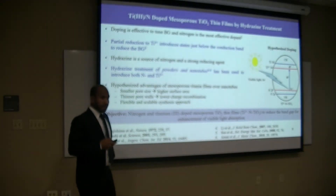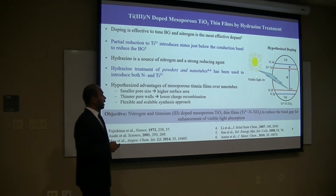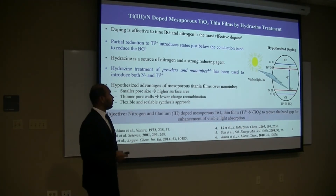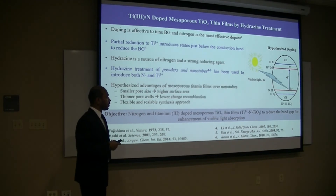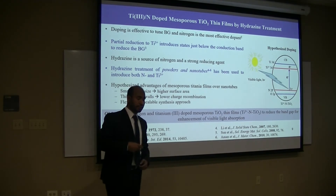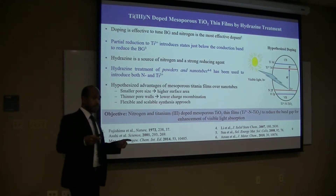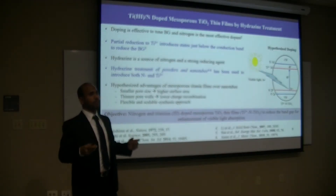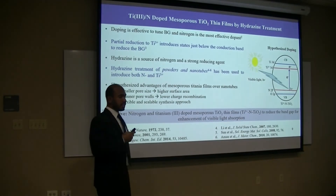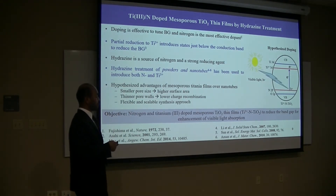It's been reported that if titanium can be reduced, a Ti³⁺ state can be formed just below the conduction band, so the band gap can be even further reduced. To achieve this goal by valence band modification and conduction band modification, we use hydrazine, because hydrazine is a source of nitrogen as well as a strong reducing agent. It was found that hydrazine treatment can increase visible light absorption and photocatalytic activities for different titanium morphologies like powders and nanotubes.